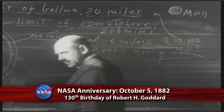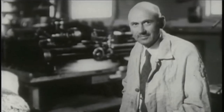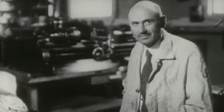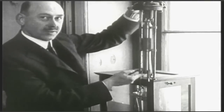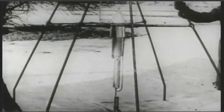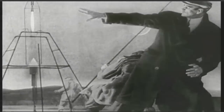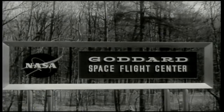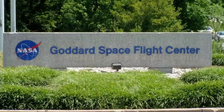October 5 is the 130th anniversary of the birth of Dr. Robert Hutchings Goddard, the father of modern rocket propulsion. Goddard is credited with creating and building the world's first liquid-fueled rocket, which he successfully launched on March 16, 1926, from a field in Auburn, Massachusetts. Goddard and his team launched 34 rockets between 1926 and 1941. Named for the noted scientist and rocketeer is NASA's Goddard Space Flight Center in Greenbelt, Maryland.